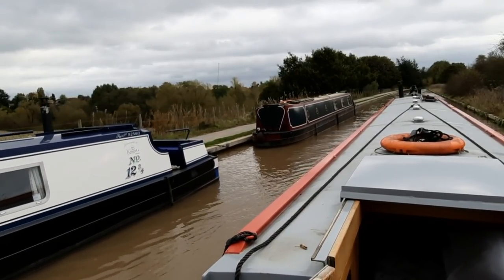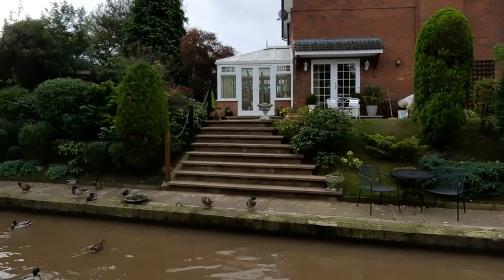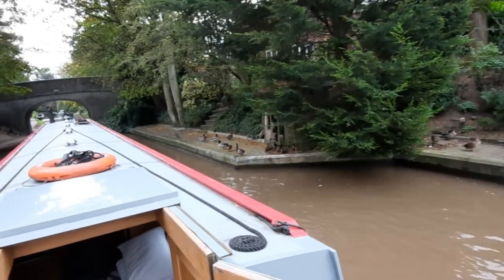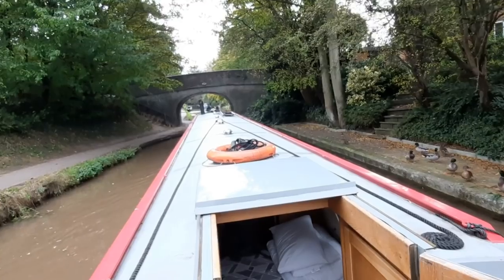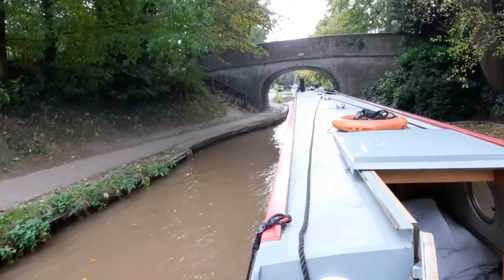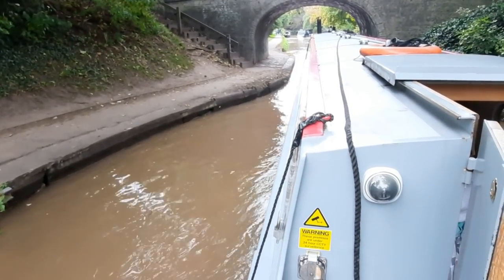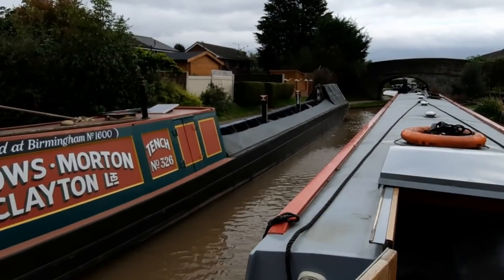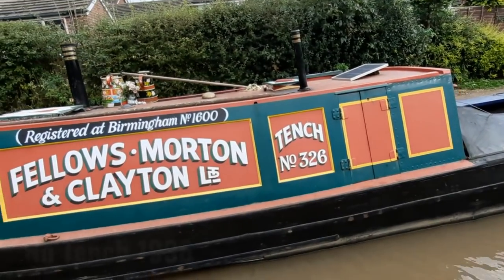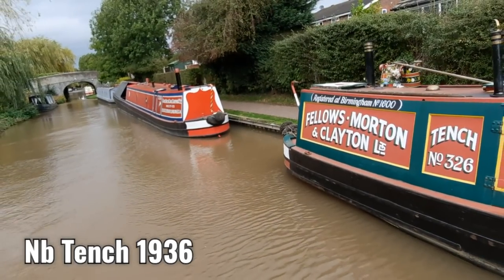Oh, it's getting windy! Just coming up to the lock landing but there's a boat right across the pound. What a lovely place to wait — of course that's Tench, a famous boat on the waterways. Always lovely to see.